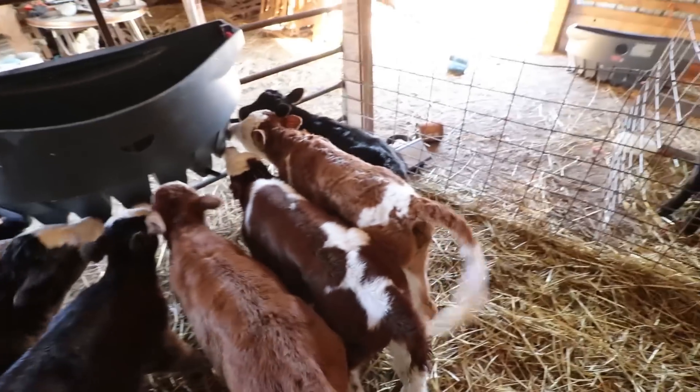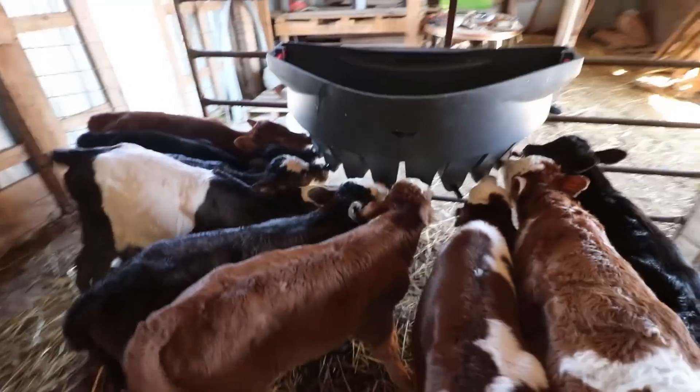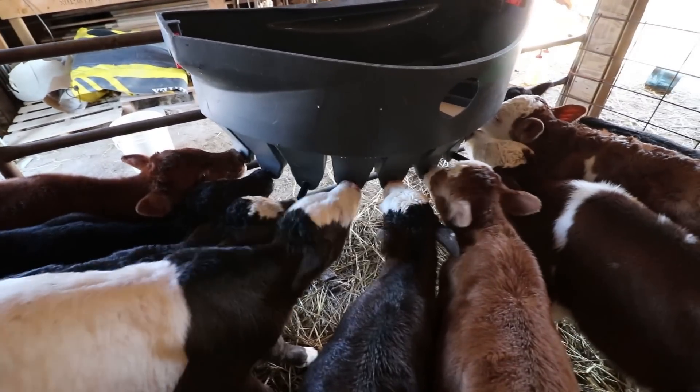As you can see, the new group is all in the milk bar. They're still figuring it out — they're not great at it yet, but they're definitely learning. I'm going to let these guys finish up drinking and then I'll come back and show you guys more as soon as they're bedded down and less hungry.